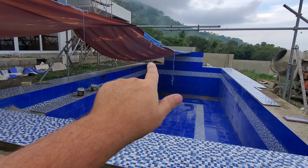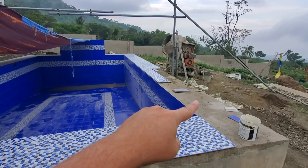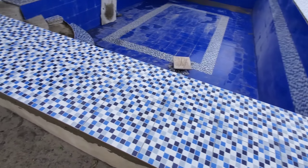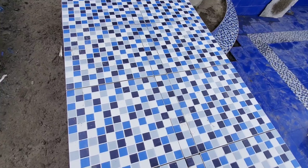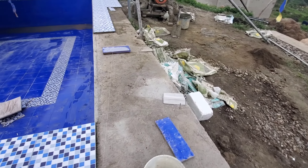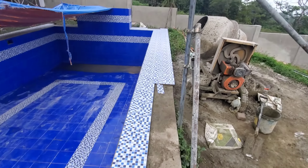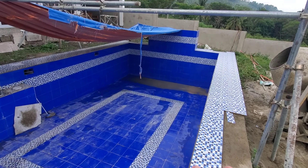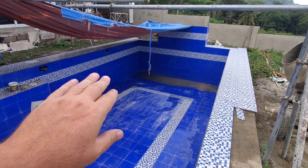Quick pool step update: they completed the first step and started working on the second step. You can see the same pattern - bullnose on the edges - just like the coping on both sides. They had one guy on the steps today and three guys on the coping, and they're almost all the way around - just a piece here and a couple pieces there to go. They're definitely making quick progress. Nice pattern - once it's all grouted you won't even see the pieces.